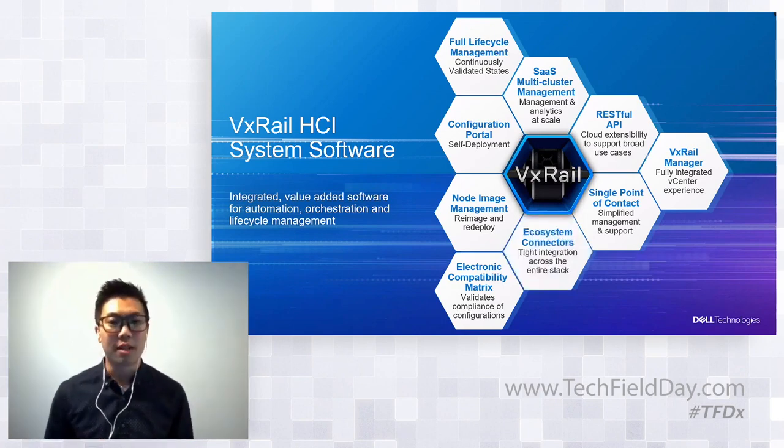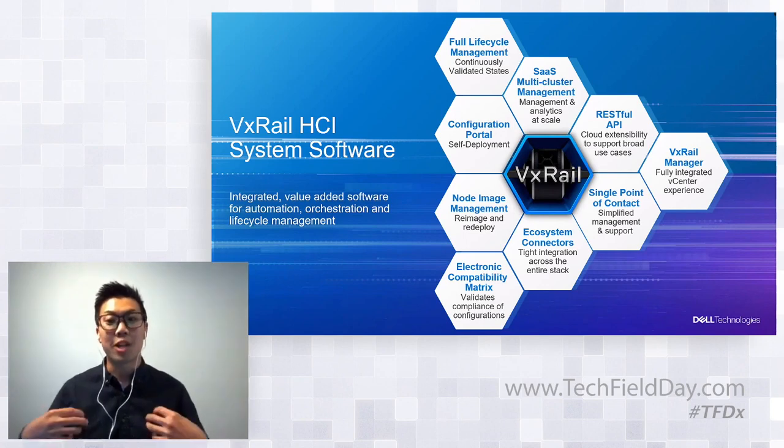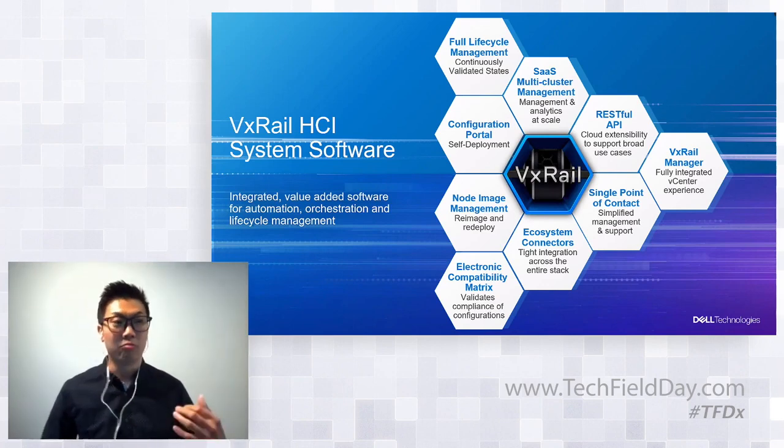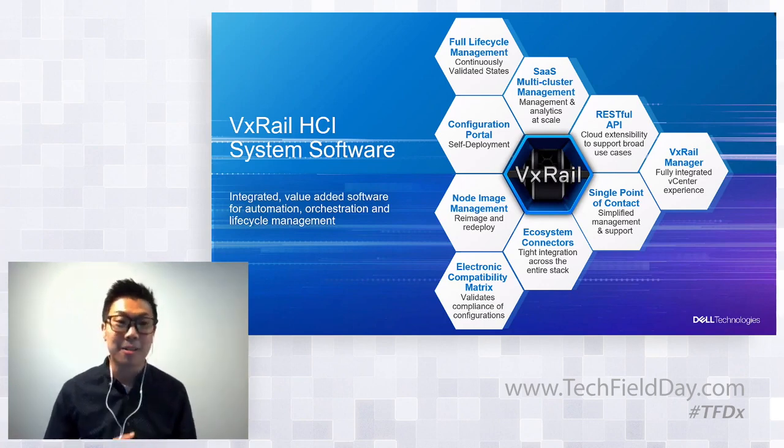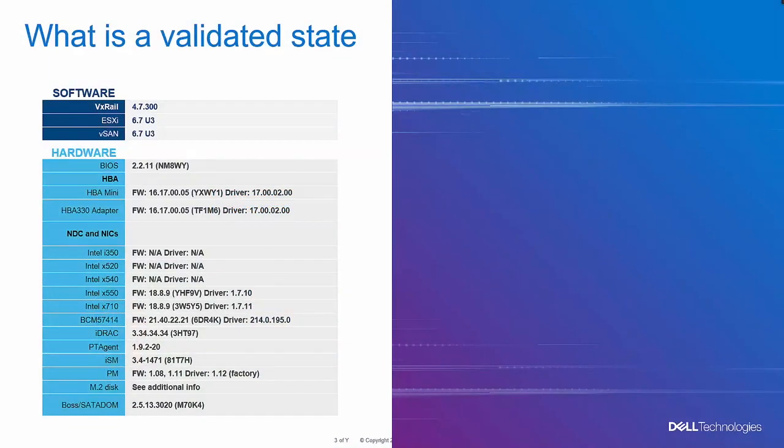The connector service in the VxRail HCI system software establishes communication to vSphere, vSAN, vCenter, and PowerEdge servers through iDRAC, so the cluster is managed as a single system for streamlined automation and orchestration. I've been talking about continuously validated states a lot because it is a big deal to us and to our customers — even as we add new capability to LCM, we're not changing the core component that differentiates VxRail from others.